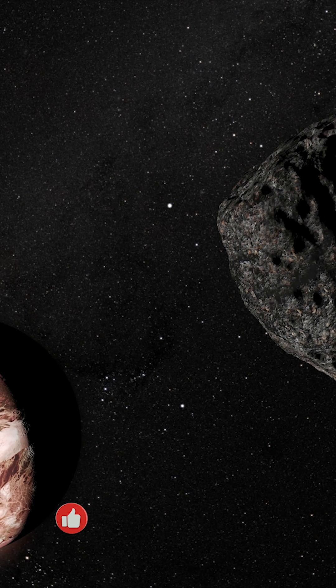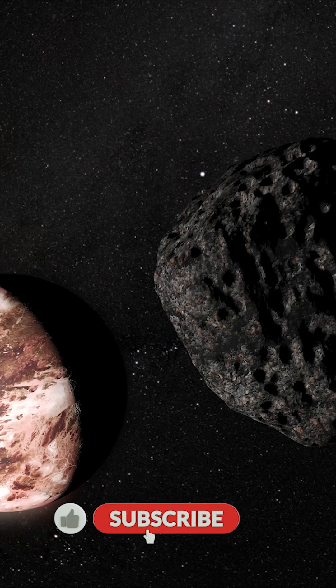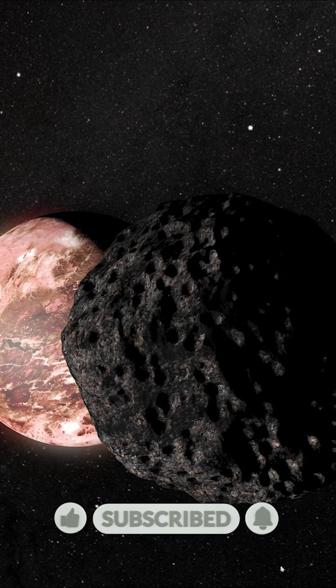This image taken by Hubble is one of the best views we have of the distant dwarf planet, and although it doesn't reveal much, if you look carefully there is another mysterious object barely visible just above the bright dot that is Makemake. This faint dot is a tiny, dark moon named MK2 that evaded detection for more than a decade, hiding in the glare of its parent.